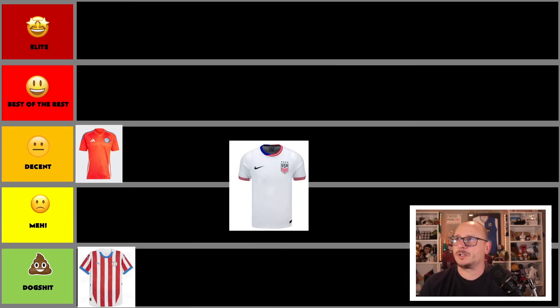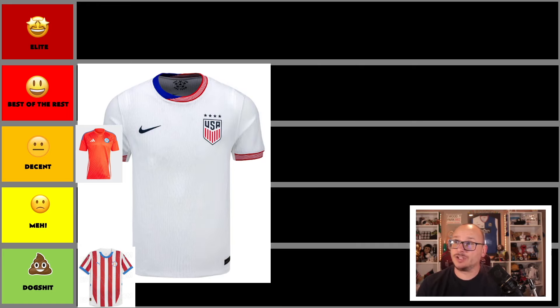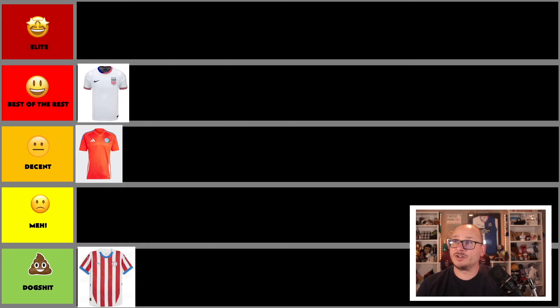Next up is the United States, and this is a pretty stellar kit. We've got the stripes, the blue, red, white, and blue all represented by Nike. My only minor concern is that the stripes don't go all the way around at the bottom, but it's a quality shirt. The USA hosting this event as a dress rehearsal for the World Cup — they've done well.